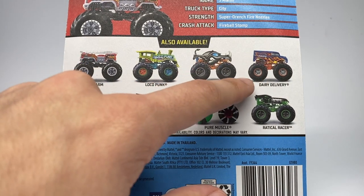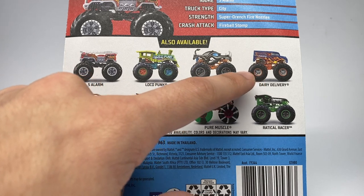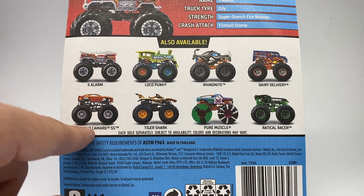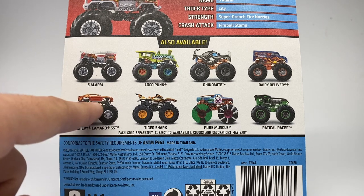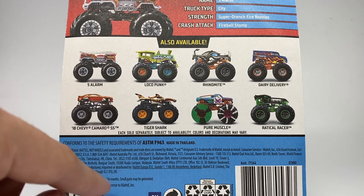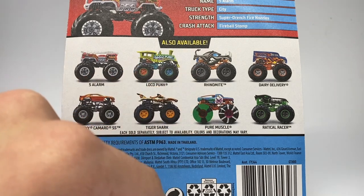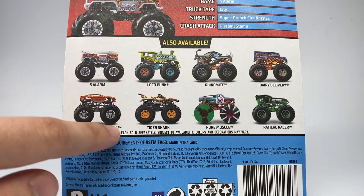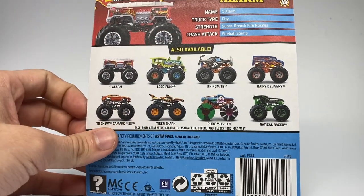Then we have some repeats: the familiar Dairy Delivery or Hot Wheels Delivery with the blue and flame paint scheme, the all-too-familiar 18 Chevy Camaro SS with the orange body we've seen for the last two and a half years, Tiger Shark, Pure Muscle Demo Derby Edition, and the Radical Racer — which is back yet again with the same paint scheme for all five returning trucks.